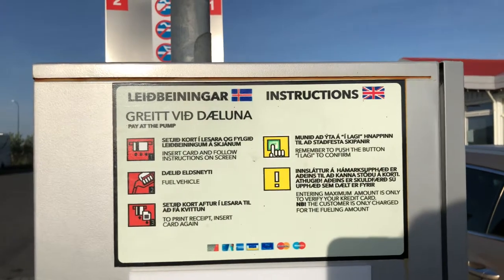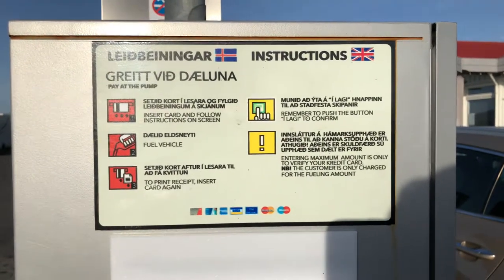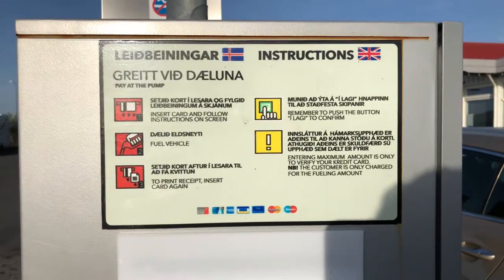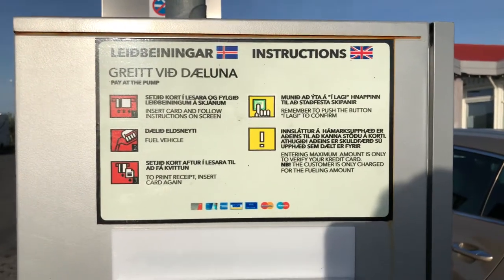I put 10,000 and then you select it — it came up with 'select your pump' — and then to print the receipt, put the card back in.